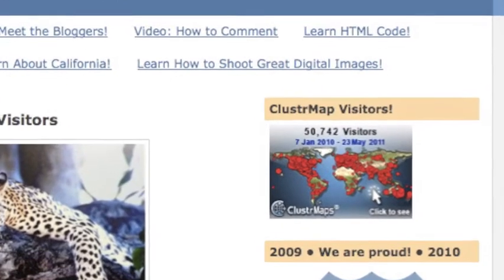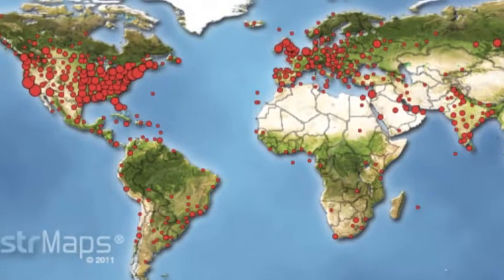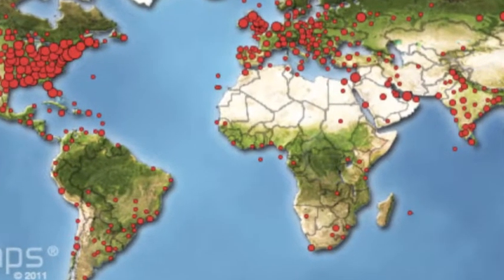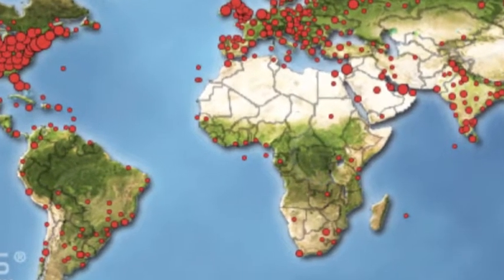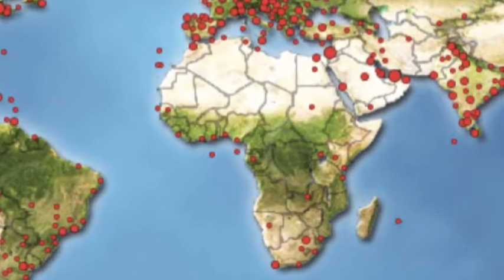Mrs. Yoss' classroom blog has a cluster map on it. This gadget keeps track of blog visits. We took a close look at the cluster map of Africa. Each red dot represents an African visitor.